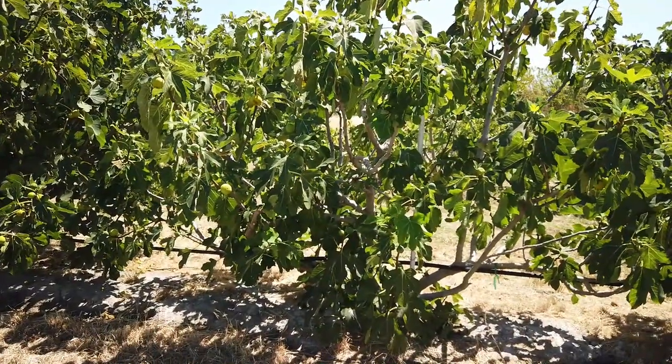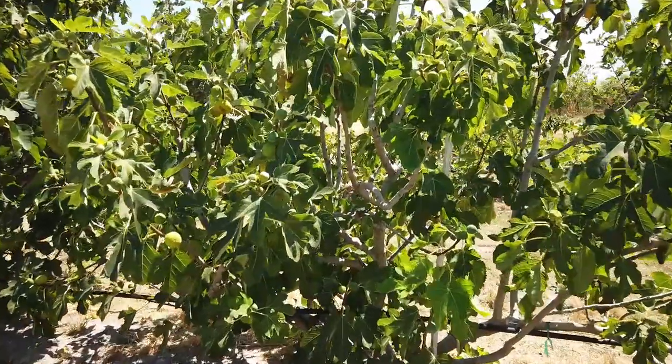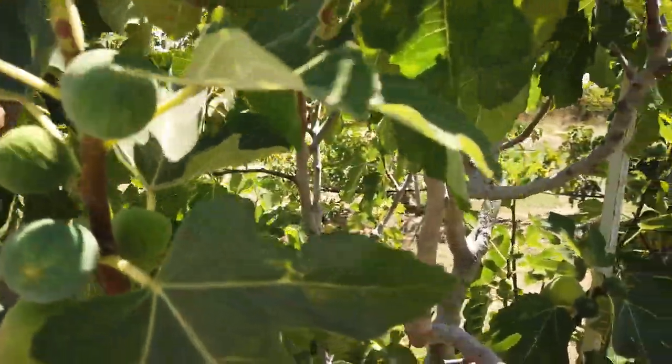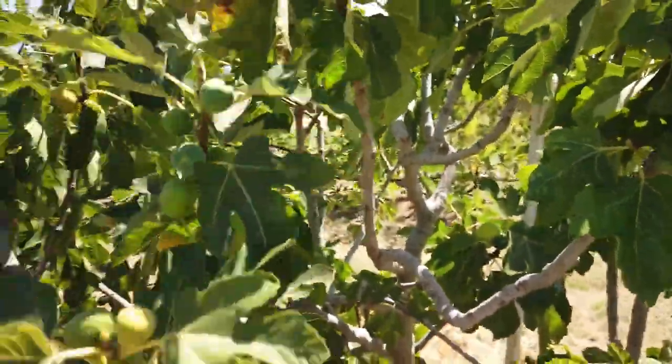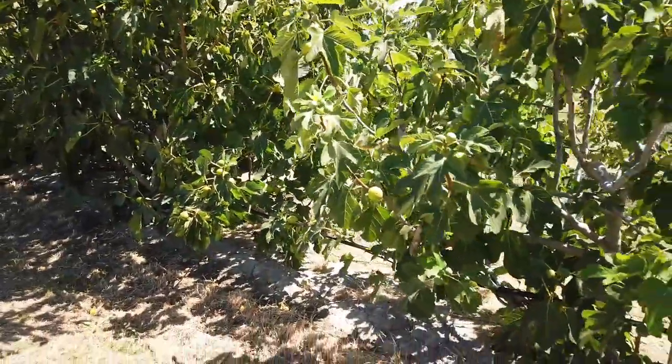Figs are pretty adaptable — if they get more root space they go out and grow. I'm not sure on this one. It does make Breva, and I don't know whether this is a common fig or a San Pedro fig.